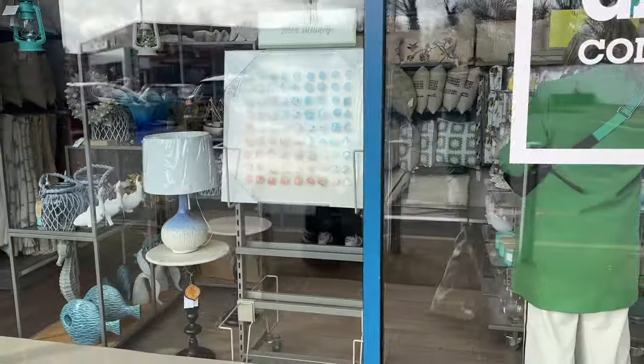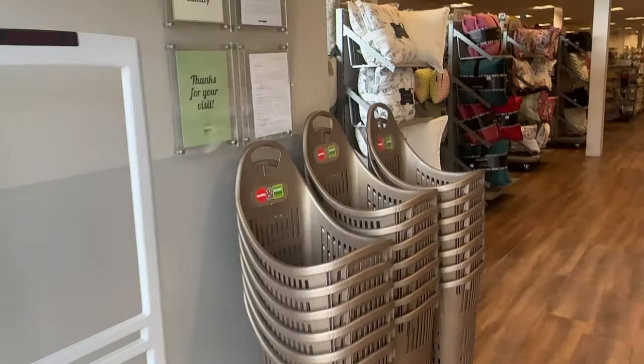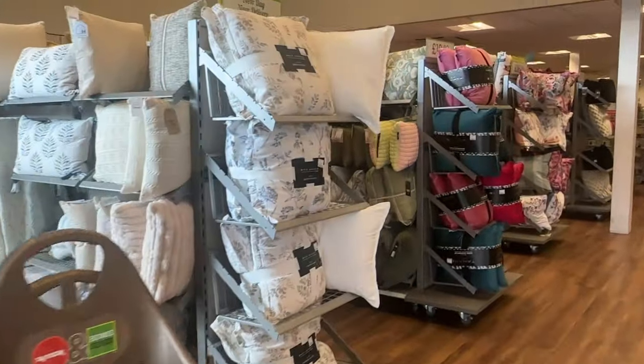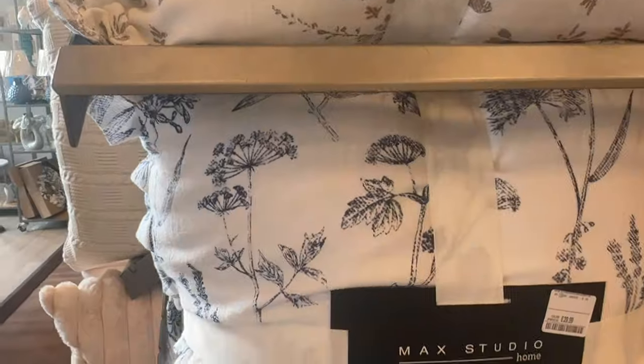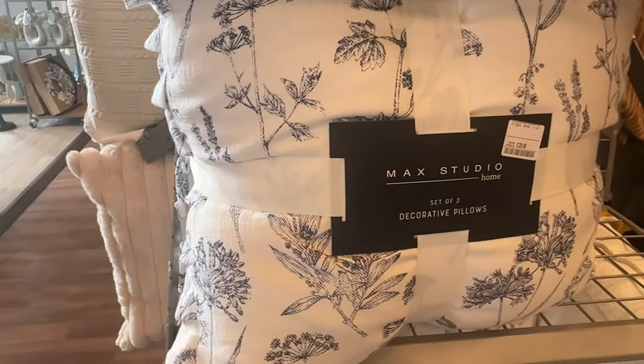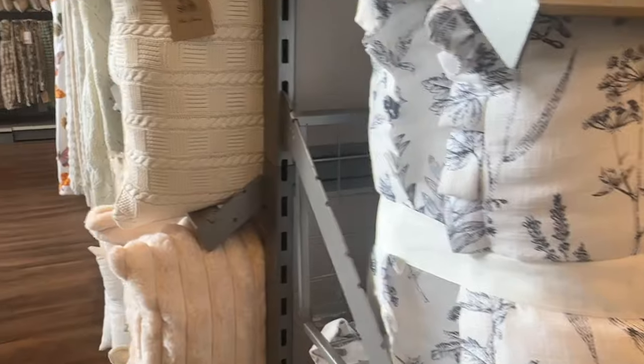Lots of summery bits from the window. Oh, look at these cushions — they feel lovely. £30 for two, that's a really good price.